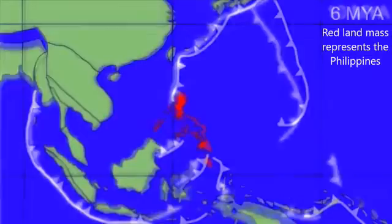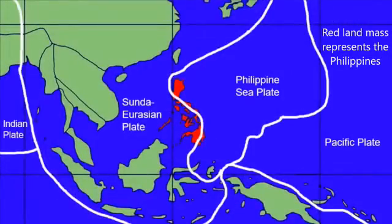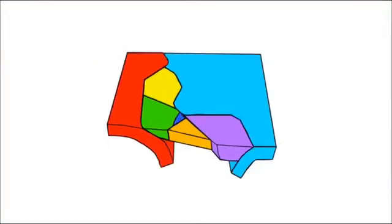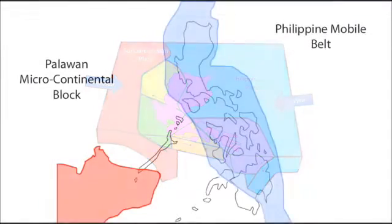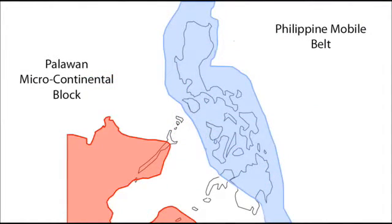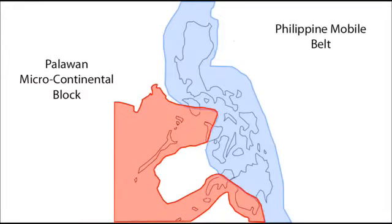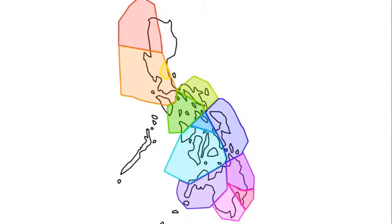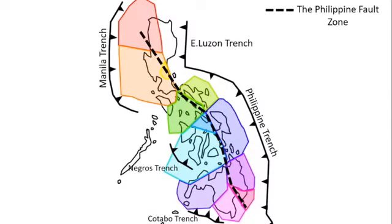There are many microplates under the Philippines that are being pushed together by two converging plates: the Philippine Sea Plate and the Sunda-Eurasian Plate. These microplates have formed as parts of the crust separate off the major plates, and this formation creates the Philippine Mobile Belt. The Palawan microcontinental block is a fragment of the Asian mainland that broke off during the Mesozoic period. In the early Miocene period this fragment and the Philippine Mobile Belt collided, and the impact of this collision rotated the tectonic microplates in the opposite direction, which resulted in the creation of trenches and a fault zone.